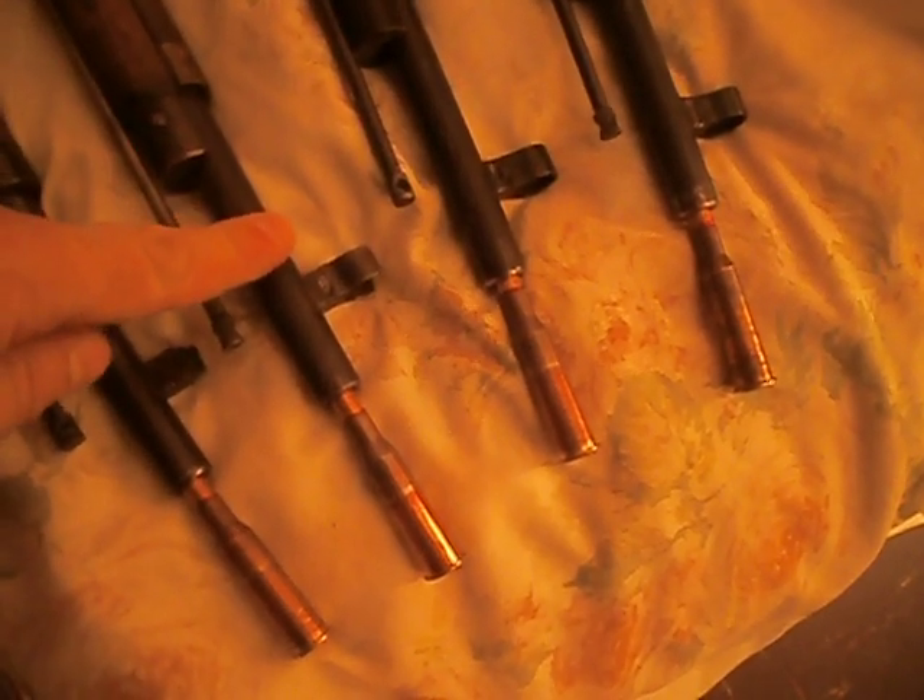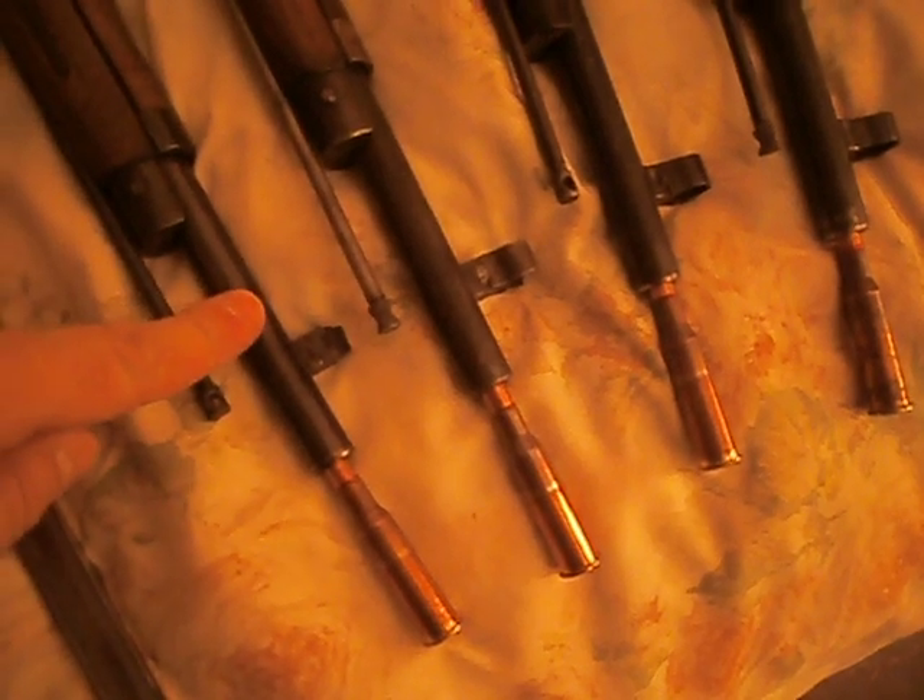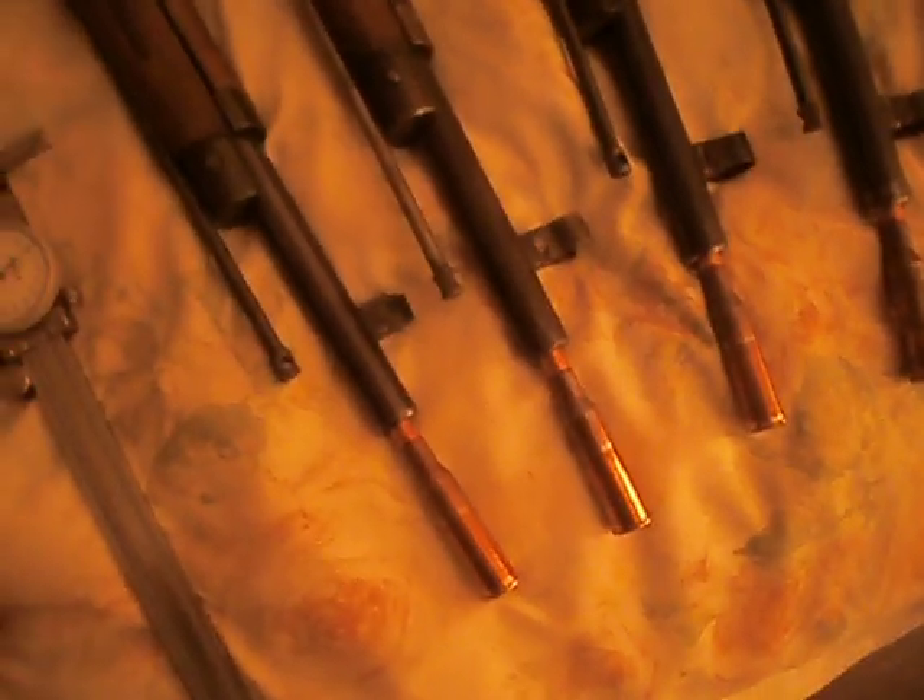This here is my 35 Tula, my 39 Tula, this is my Finnish-captured 36 Tula, and this is my Tika 1944 Tula — M91-30.